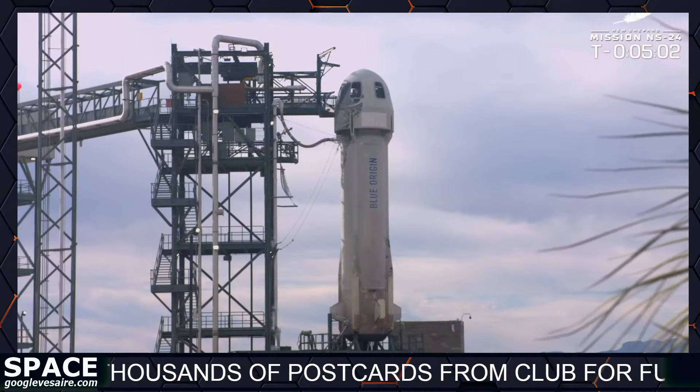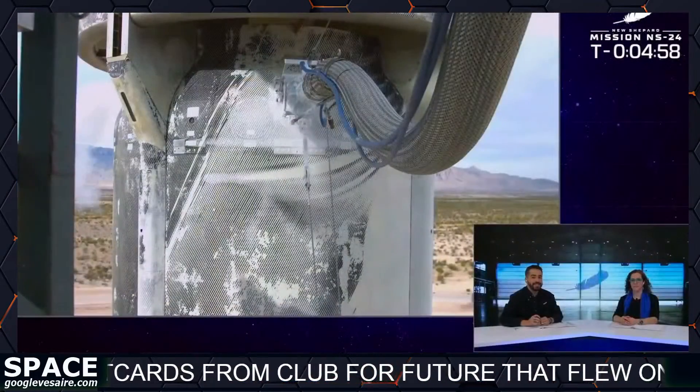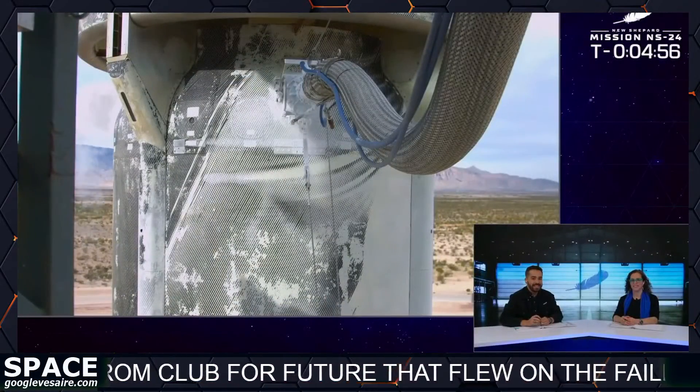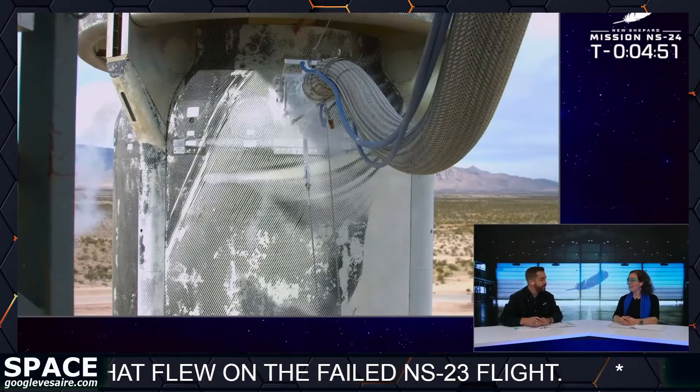And Eric, I'm noticing that the hold has cleared — that countdown timer resuming its march to T0. What an exciting day for us today. I'm told this is the ninth mission for this booster. Can you tell us a little more about that?